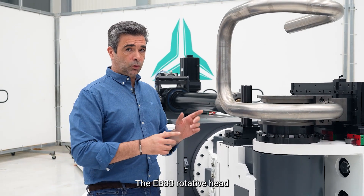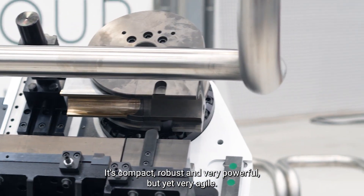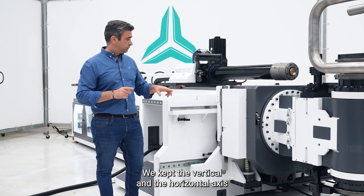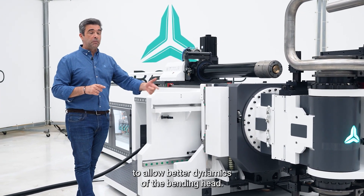The EB83CNCRH is one of the fastest in the market. It's compact, robust, and very powerful, but yet very agile. We kept the vertical and horizontal axis to allow better dynamics of the bending head.